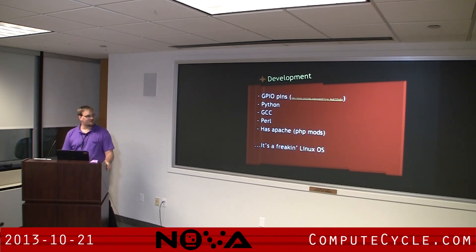Thor also asked about development. There are GPIO pins on it — I'm not familiar with the hardware side of things, but there was a really cool YouTube tutorial, and I posted it on the share so everybody could grab it. You can use Python, GCC, Perl, and it has Apache with all the PHP mods you need, so you can run a full web server on it. You can run all your Python scripts, compile with GCC — pretty much it's the whole Linux operating system, so you can really do whatever you want with it.